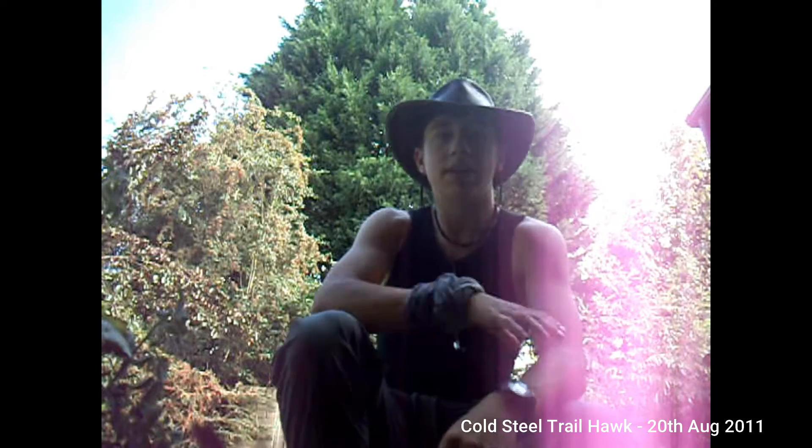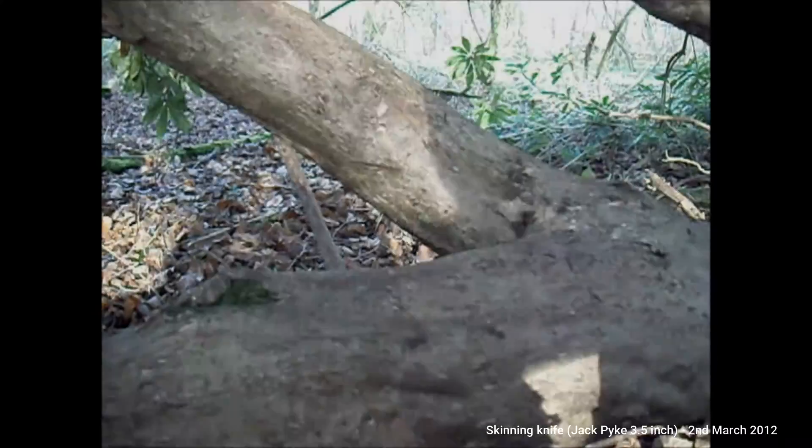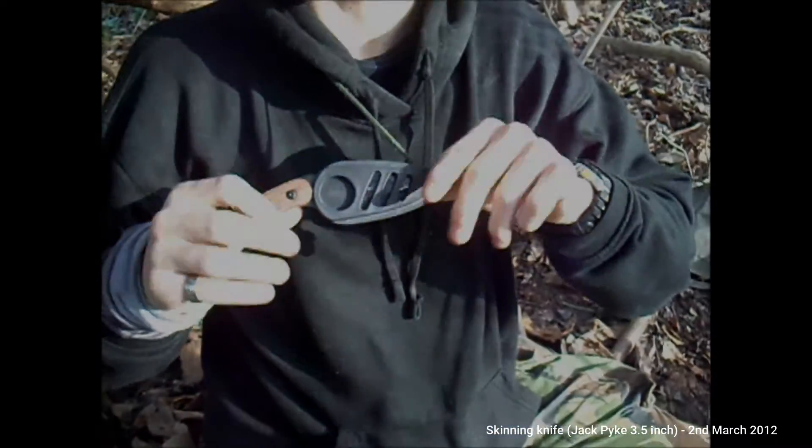Hey guys, Andrew Watts Bushcrafter here. I'm going to do a quick review today of my new Cold Steel Trailhawk. Andrew Watts Bushcrafter here to do another knife review — this one is of the Jack Pike 3.5 inch skinning knife.